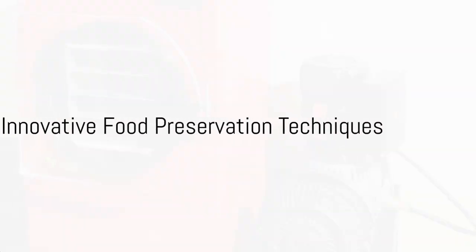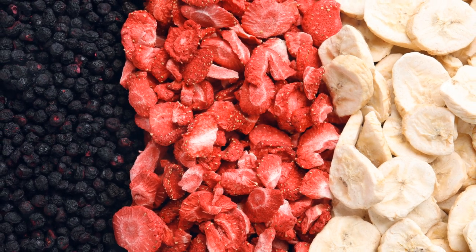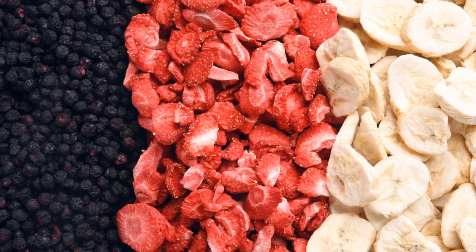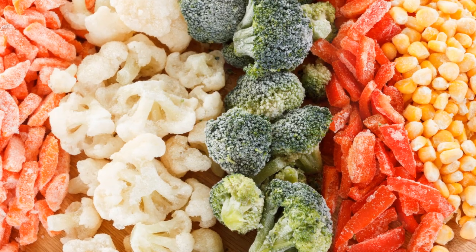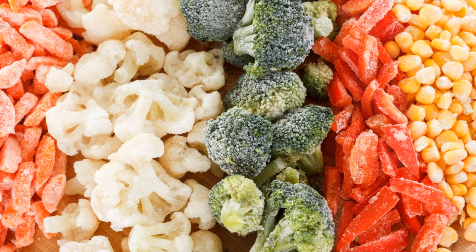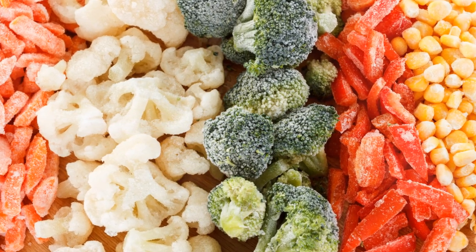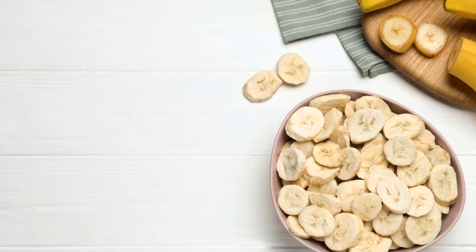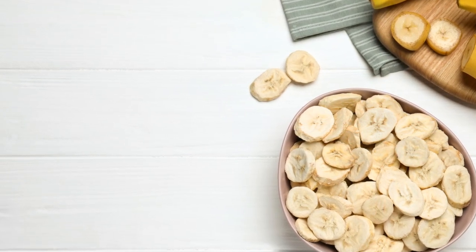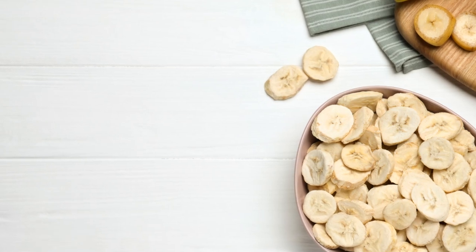Let's explore some innovative food preservation techniques that can extend the lifespan of your food stockpile. First on the list is freeze-drying, a method that works by removing water from food through a process called sublimation. It essentially turns ice directly into vapor without passing through the liquid stage. The result? Food that's incredibly lightweight, maintains much of its original shape and color, and can last for years when stored properly. Plus, freeze-drying locks in the nutritional value, ensuring you get the vitamins and minerals you need, even in a survival scenario.